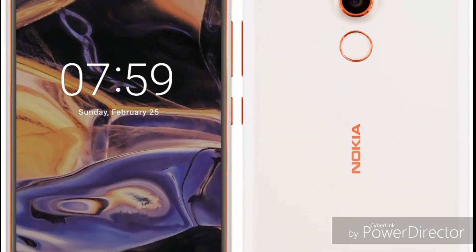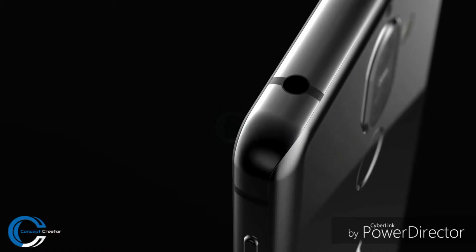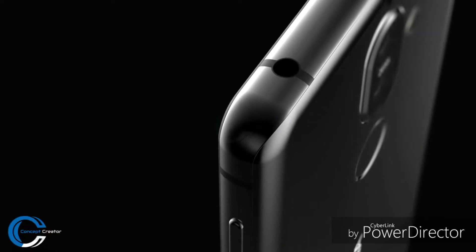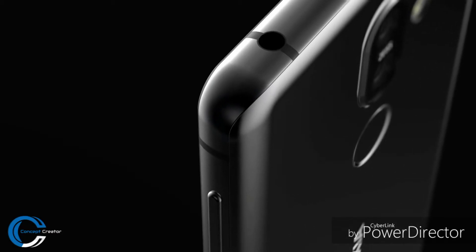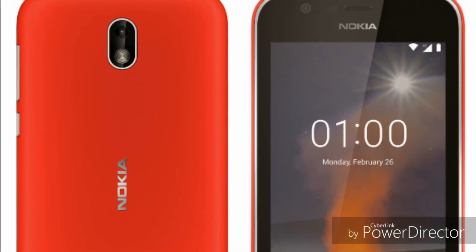Hey guys, Serge here. Evan Blast has revealed the first renders of the upcoming Nokia 7 Plus, an Android One device. This will be HMD Global's first Android One device, which is expected to debut at MWC along with the entry-level Nokia One at the end of this month.